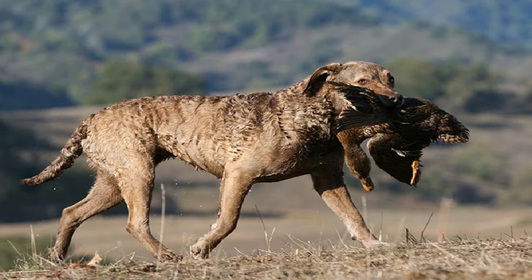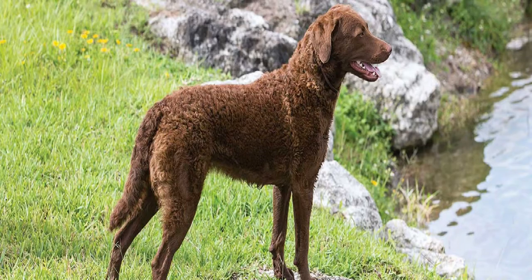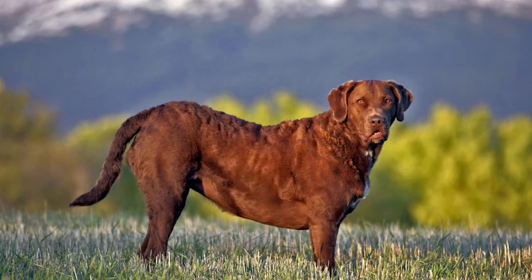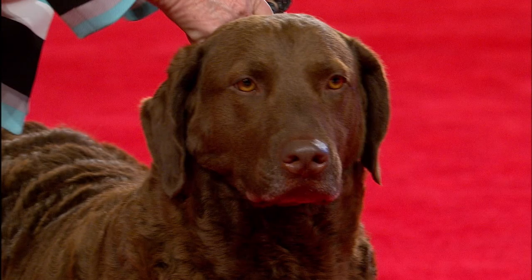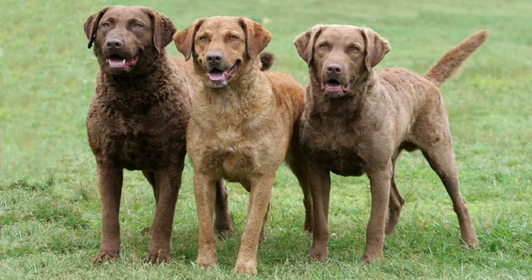It is a medium to large-sized dog similar in appearance to the Labrador Retriever, but the Chesapeake has a wavy coat rather than the Labrador's smooth coat. They are described as having a bright and happy disposition, courage, willingness to work, alertness, intelligence, and love of water. Distinctive features include eyes that are very clear, of yellowish or amber hue, hindquarters as high or a trifle higher than the shoulders, and a double coat that tends to wave on shoulders, neck, back, and loins. The waterproof coat feels slightly oily and is often associated with a slight musky odor. Three basic coat colors are brown, sedge, and dead grass.